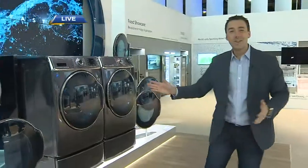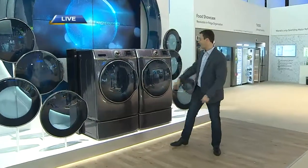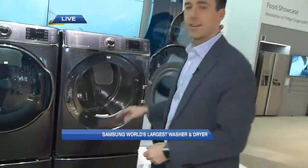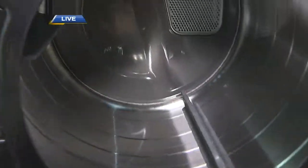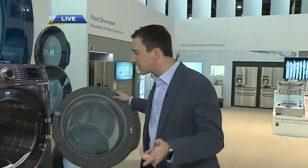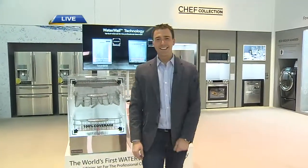You've never seen a washer and dryer this big before — this is the world's largest washer and dryer. This dryer — you can fit two king-sized duvets in here! Think about cutting down on all the laundry. It's also better for your back because it comes up to your torso height. Yesterday I couldn't even get near this — everyone was crowded around it.